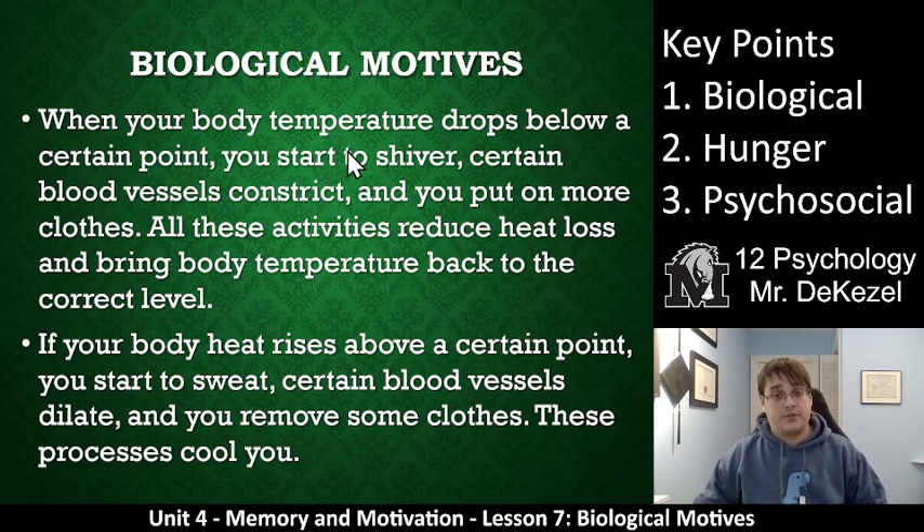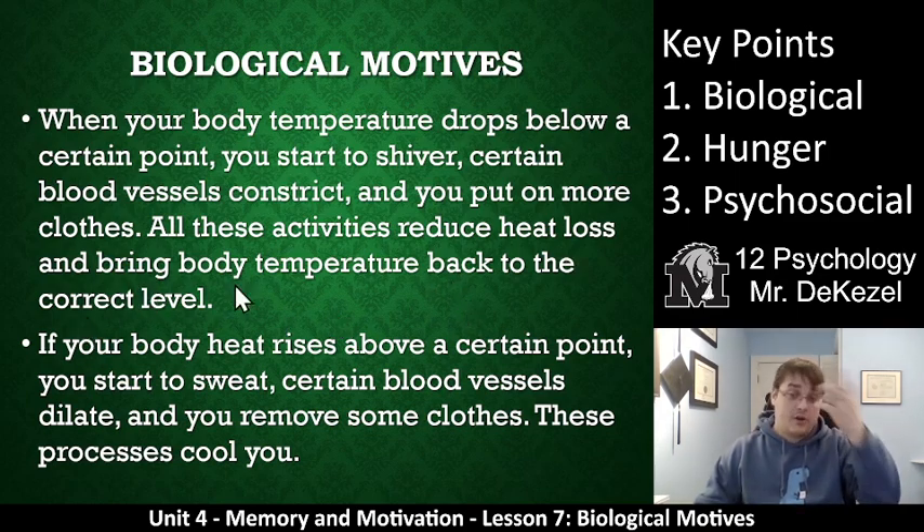When your body temperature drops below a certain point, you start to shiver. Certain blood vessels constrict in your fingers, toes, and legs. You put more clothes on. These are all behaviors we take due to this biological motive of keeping us warm. All these activities reduce heat loss and bring body temperature back to the correct level — essentially into balance, homeostasis.